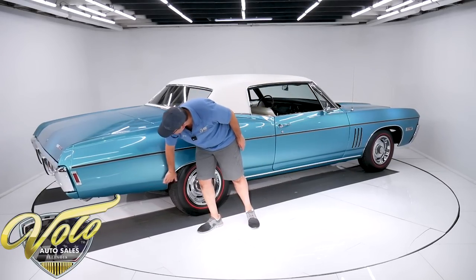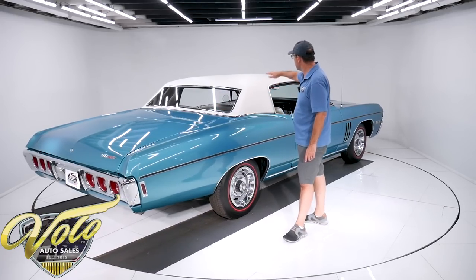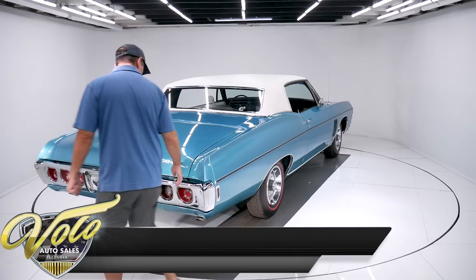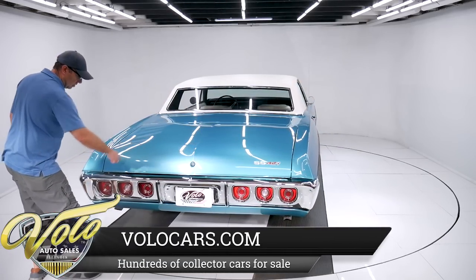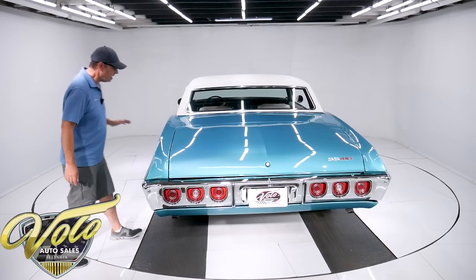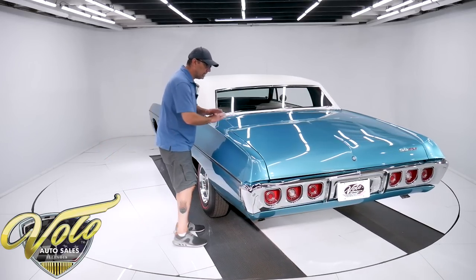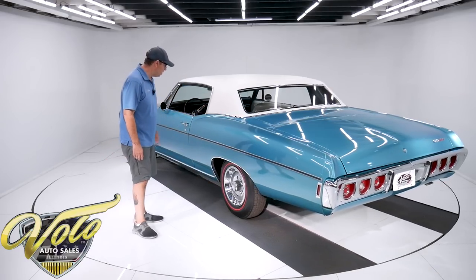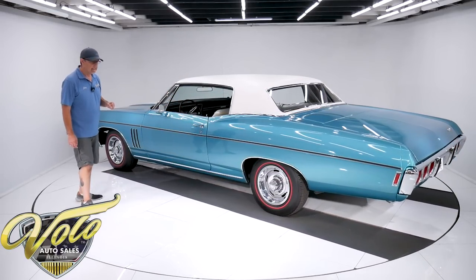Looking at the body, the lines are nice. And it's a coupe — makes it even more rare. Can't be many of these in existence. Look how it all fits real nice — square, flush, no bubbles, no rust. This side's the same way. Original color, it's called Tripoli Turquoise. The metal flake is laid out evenly, it's not blotchy. It's polished smooth and glossy. Paint probably looks better than it did in 1968.